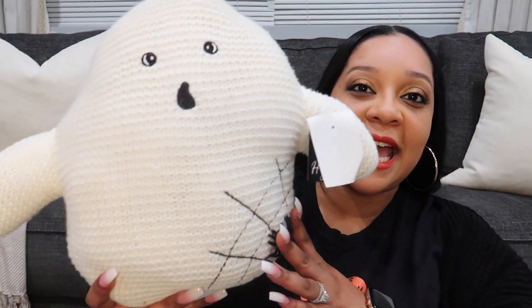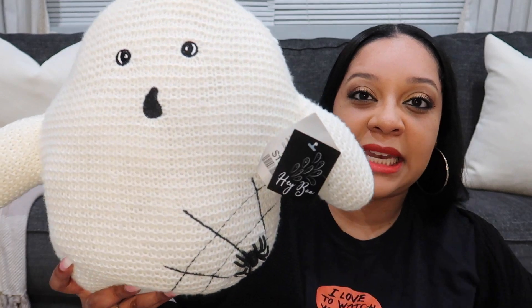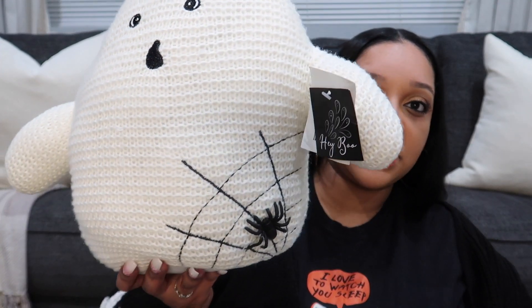My sister Tanisha and I were in Home Goods and we found this ghost. It's actually a door stopper but we've seen it on somebody else's YouTube channel. She found one and then spotted this when we were together. It was only $12.99. Because it's a door stopper it has a hard bottom, but I'm just gonna use it as a stuffed animal for her bed. I was really excited because the ghost stuffed animal I wanted from Pottery Barn was out of stock.